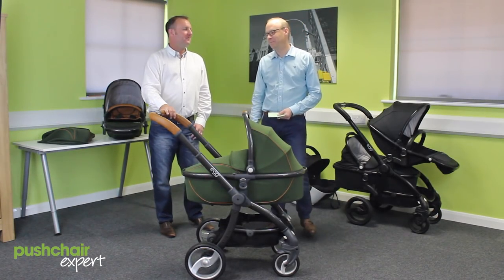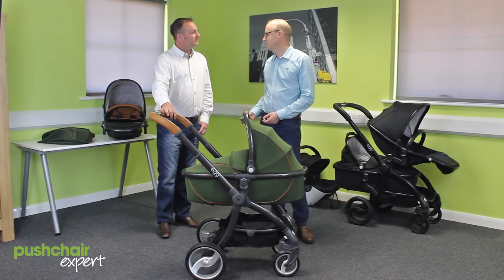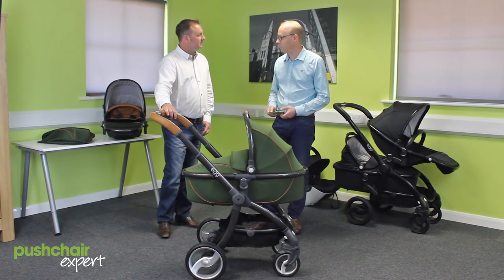Hello, I'm William from Pushchair Expert. Today I've got Andy with me from BabyStyle — he's the creator of the Egg brand. So Andy, where did Egg come from? Where did the idea come from?